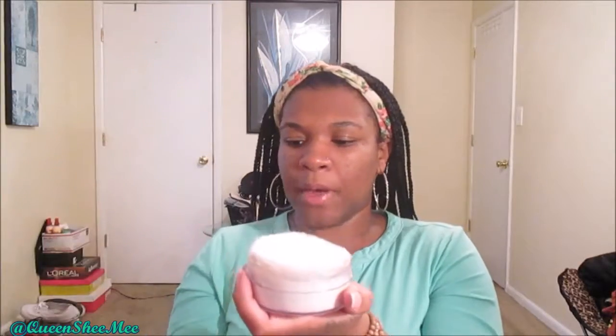I have used it before applying my foundation and also to set my concealer, and I like it both ways. Preferably I like using it before I apply my foundation. So if you're oily like me — it doesn't matter what you do, if you just have oily skin and you wear makeup you need to make sure you set your face — definitely pick up the Air Spun powder. I got this from Walgreens, I think I paid like eight bucks for it.